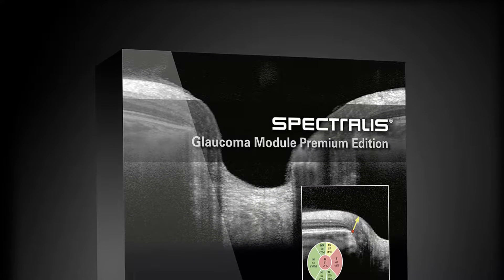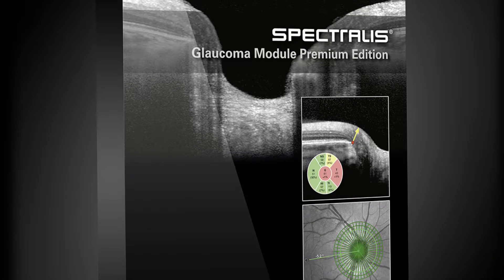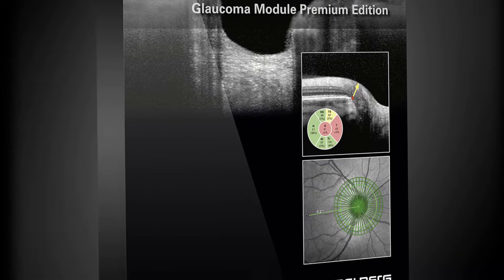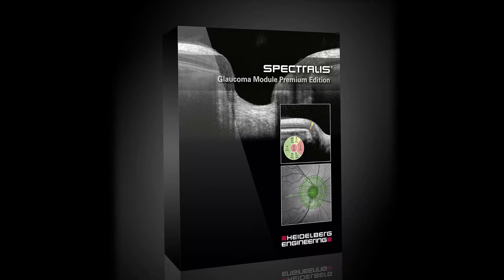Heidelberg says the new Glaucoma Module Premium Edition provides a comprehensive analysis of the optic nerve head, retinal nerve fiber layer, and ganglion cell layer by precisely matching unique scan patterns to the fine anatomic structures relevant in glaucoma diagnostics.